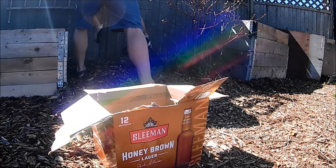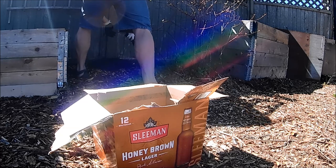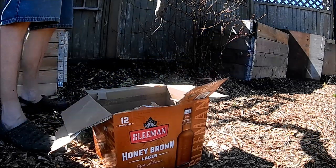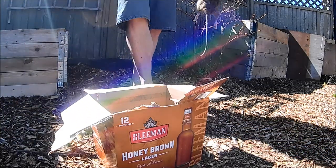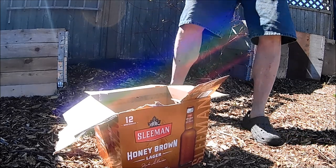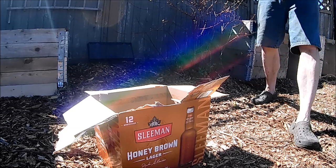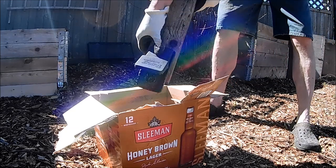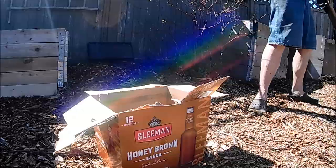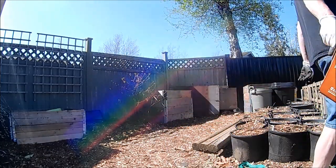Disposal of the dead rat can be tricky — it's going to start to smell in no time at all unless you can get rid of it quickly, so check the traps often. You might want to look up the best way to dispose of the carcass in the area where you live, as different places have different rules. The ones that we catch go right back into the greenbelt from where they came.